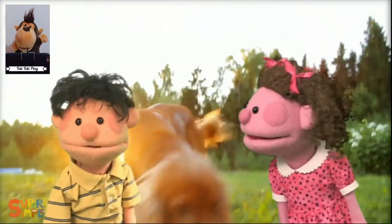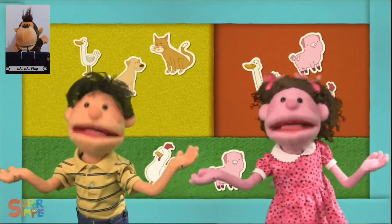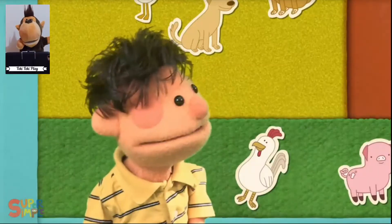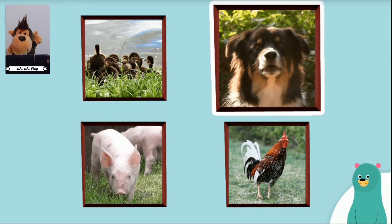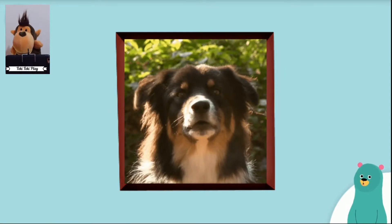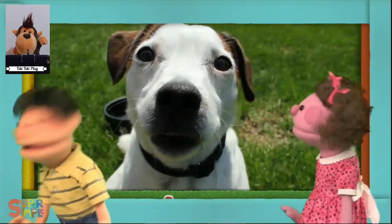Listen, listen. What do you hear? Which animal makes that sound? Oops! Which animal makes that sound? Hmm. Which animal makes that sound? Good job! Can you make a dog sound? I hear a dog, dog, dog, dog, dog. I hear a dog.